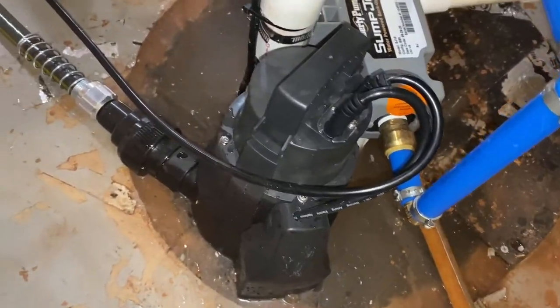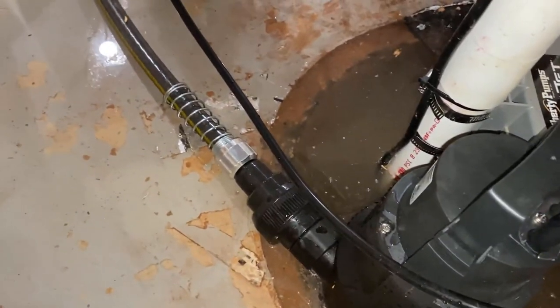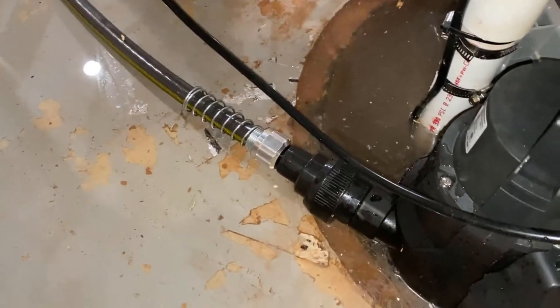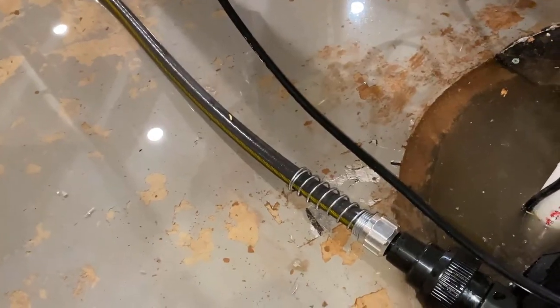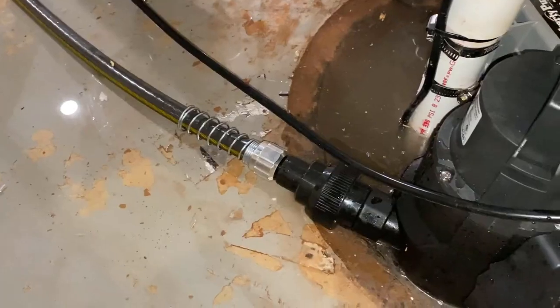It stayed like that for about 2 to 3 hours, and luckily the rain was winding down after that. I could see that the water level was dropping and that things were starting to collect slowly towards the sump pit and the pumps.